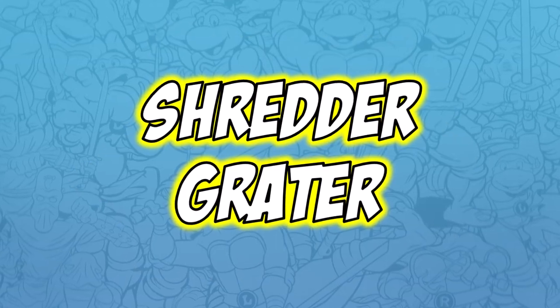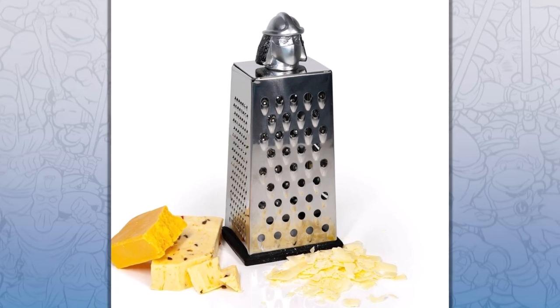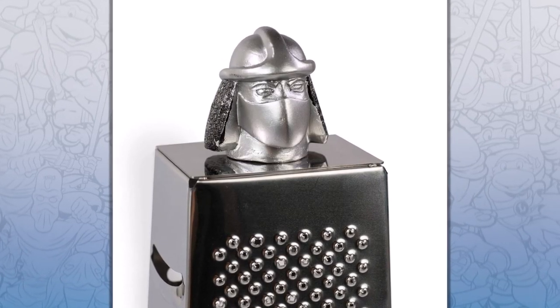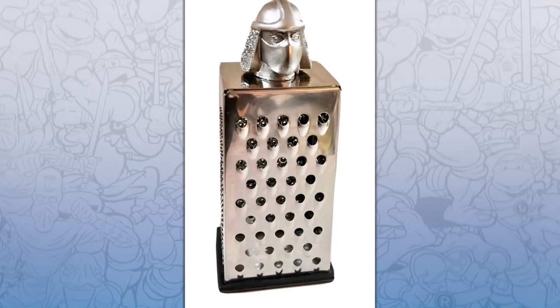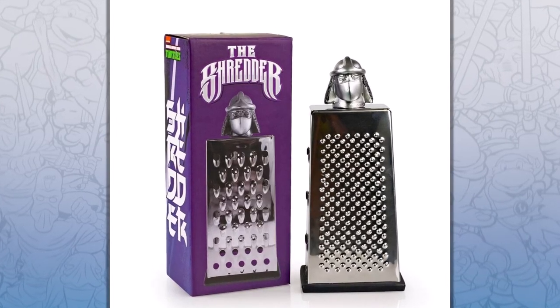The first random Ninja Turtles item is the Shredder Grater. It's a cheese grater that has Shredder's head attached to the top. Allegedly, when Ninja Turtles co-creators Kevin Eastman and Peter Laird were brainstorming ideas for the Turtles' enemy Shredder, they put cheese graters over their hands and Shredder's blades were born.